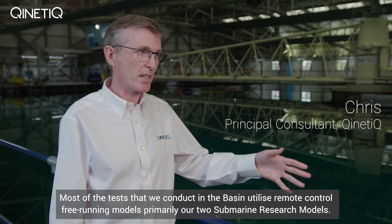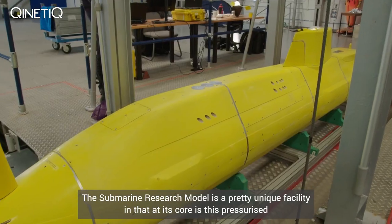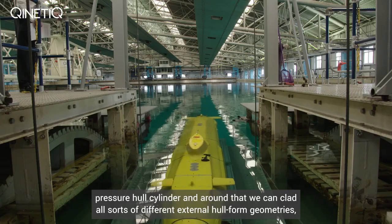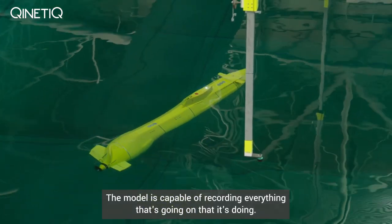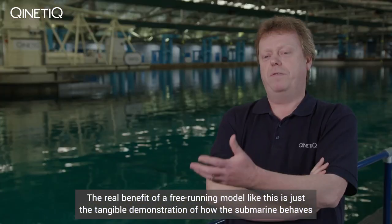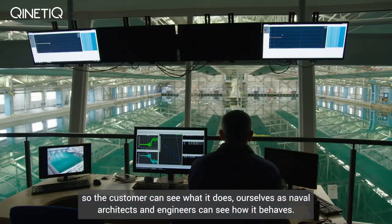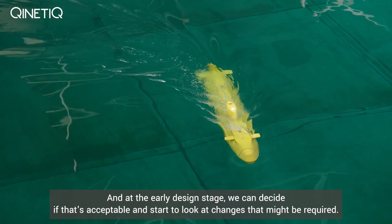Most of the tests we conduct in the basin utilise remote control free running models, primarily our two submarine research models. The submarine research model is a pretty unique facility in that at its core is a pressurised pressure hull cylinder, and around that we can clad all sorts of different external hull form geometries, so it can take the form of many different submarine classes. The model is capable of recording everything it's doing — its positioning, depth, roll, pitch and heading. The real benefit of a free running model like this is the tangible demonstration of how the submarine behaves, so the customer can see what it does and we as naval architects and engineers can see how it behaves. At the early design stage we can decide if that's acceptable and start to look at changes that might be required.